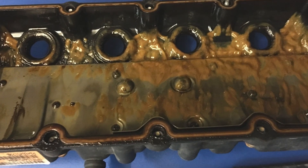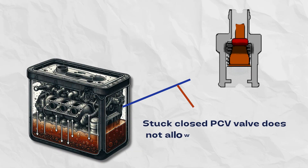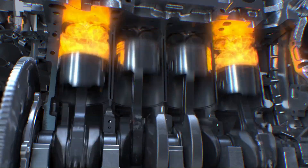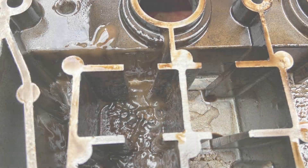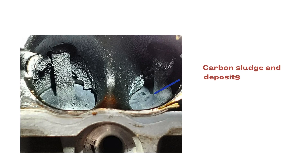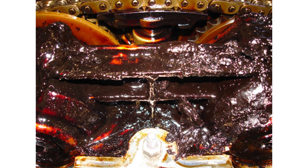Number six: oil sludge buildup. A failing PCV valve allows moisture and fuel residues to accumulate in the crankcase. Over thousands of heat cycles, this turns into thick, harmful, gelatinous sludge around covers and inside oil passages. Look for thick gooey deposits that inhibit oil flow, as sludge blocks vital lubrication networks.